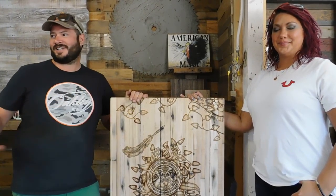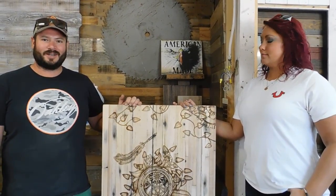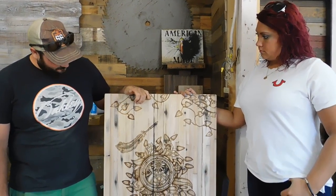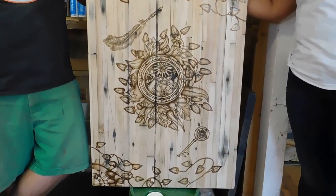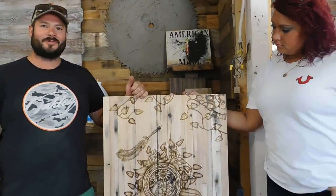Hey everybody, we're here with Kristen and Cody Dennis from Timber Elements. We did a trade show with them back in April. She took some of our reclaimed wood and had a free reign to do a design. This is what she came up with, and we'll let her talk about the inspiration behind it.